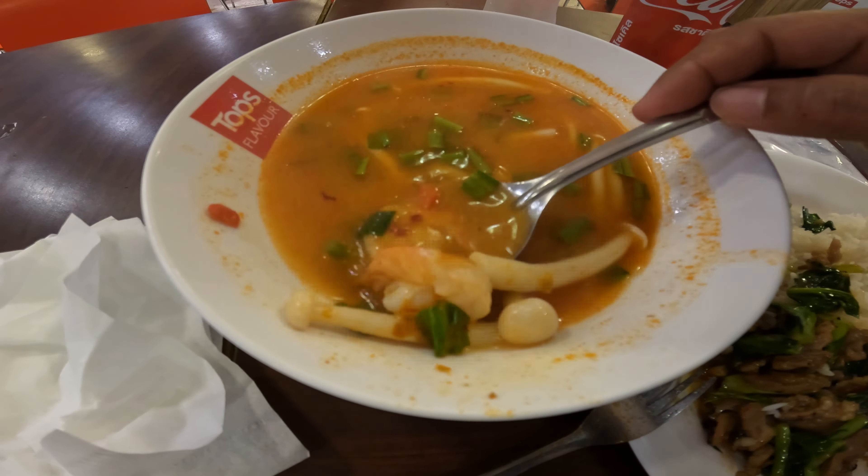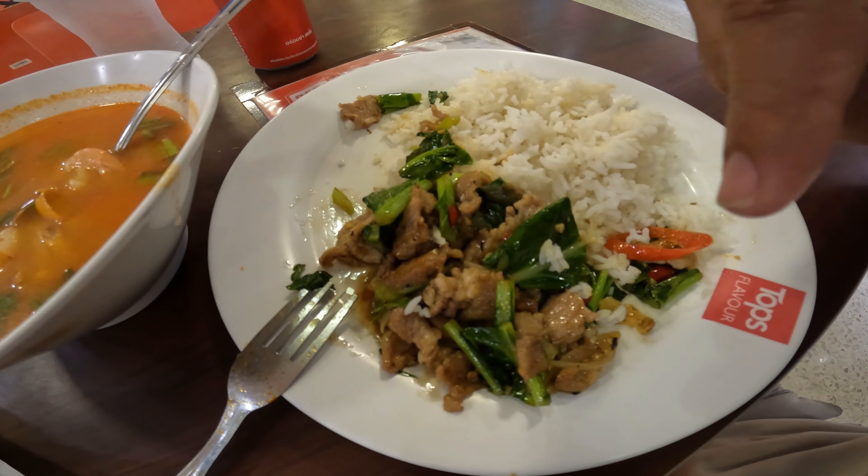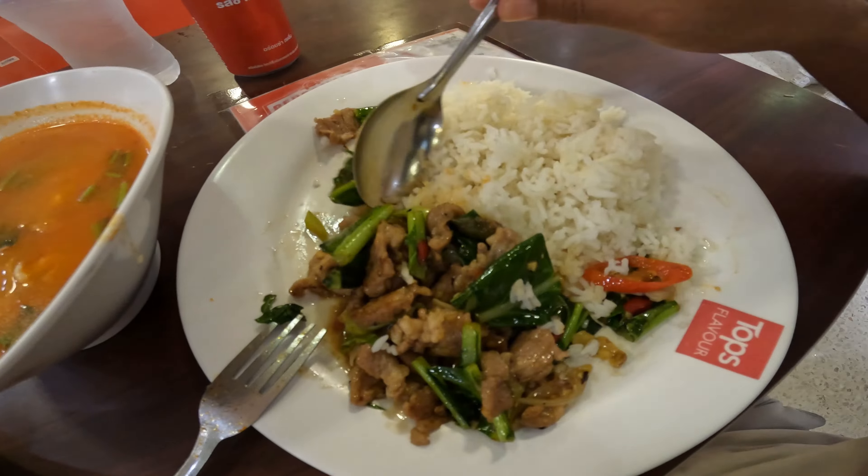The common meat they put here is shrimp. Look at this — this one is really a bomb, it's really good. Freshly stir-fried vegetable with pork.